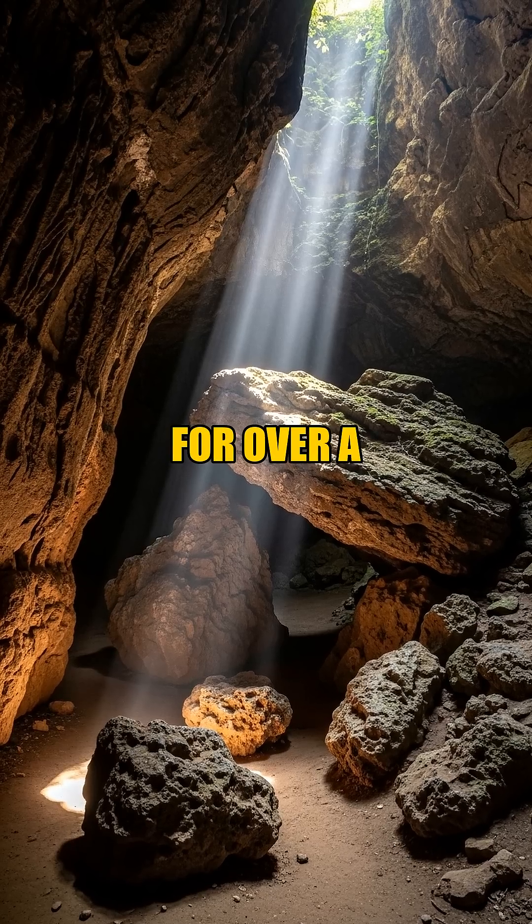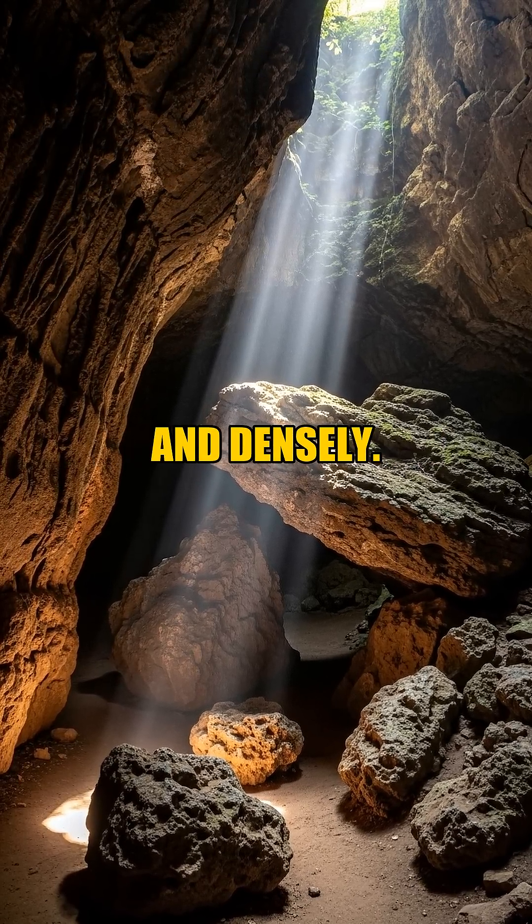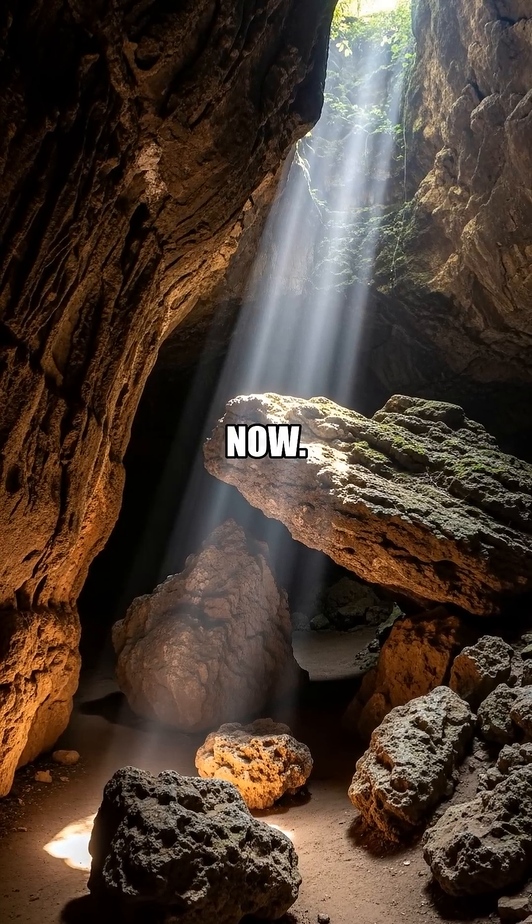For over a century, dinosaur remains have emerged from these very lands, yet truly complete and densely packed fossil sites have always remained exceptionally rare. Until now.